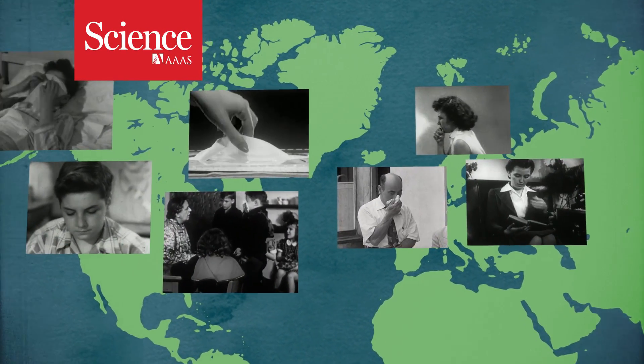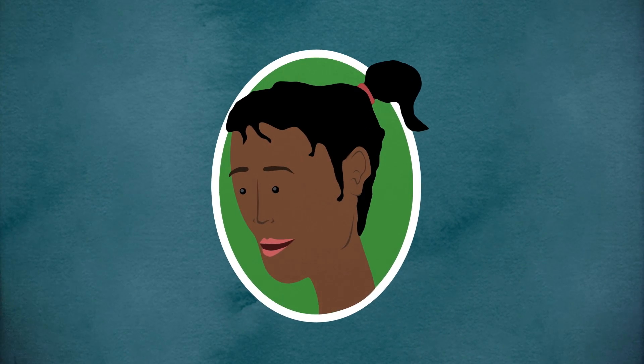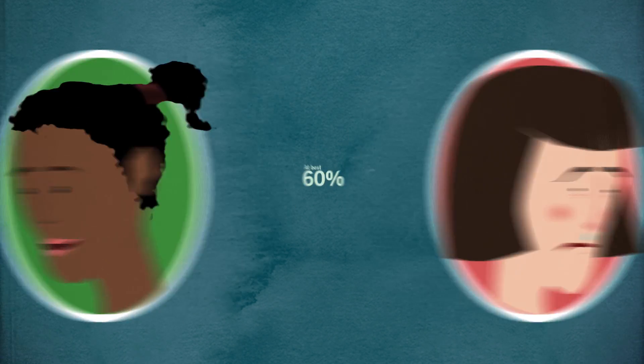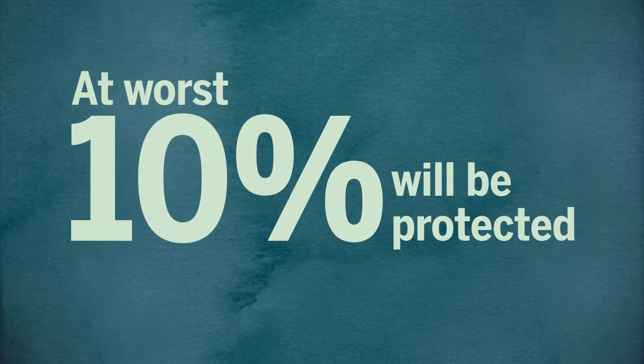Flu season in the United States and Europe is approaching. Many people will roll up their sleeves for the jab. Some will be protected, some will suffer. The numbers are pretty good — at best, about 60% of people who get the shot will dodge the flu. At worst, only 10% will be protected.